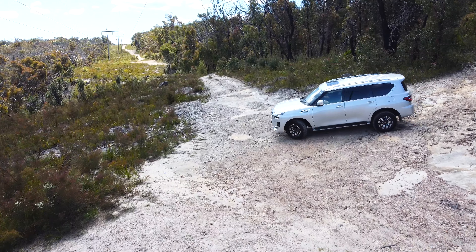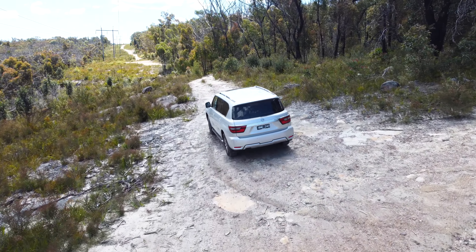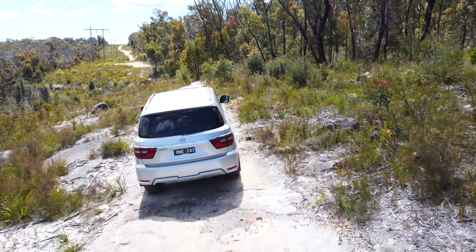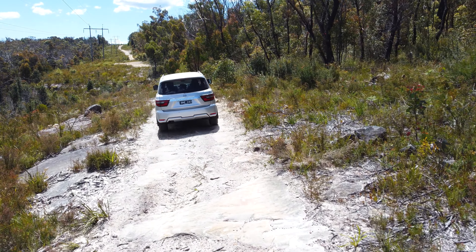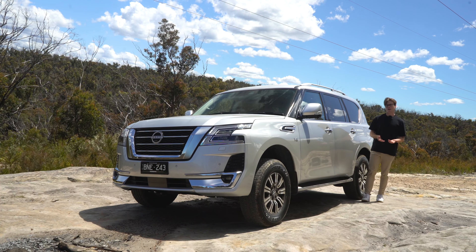Driving through here it's very composed. I really think this car is deserving of its legendary status, and that's part of why people like driving it — it feels so planted and solid. I don't have to worry about approach or departure angles on these sorts of tracks. This is a bit more tough than some normal cars would like to go on, like the Subarus I test, but the Patrol is just making mincemeat of it.